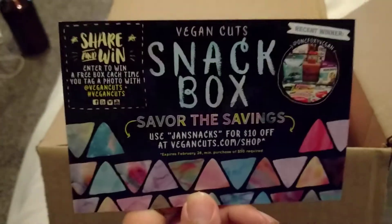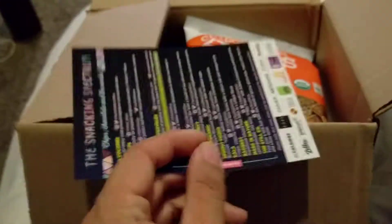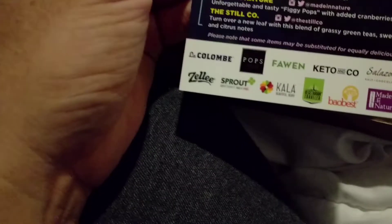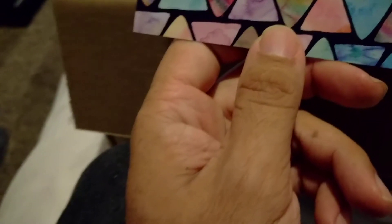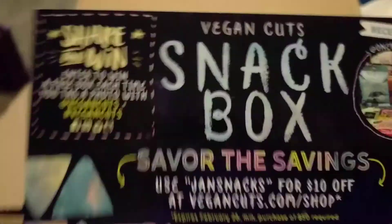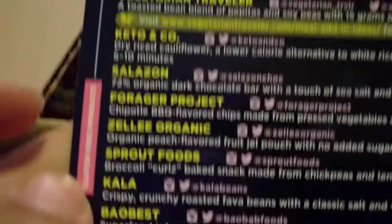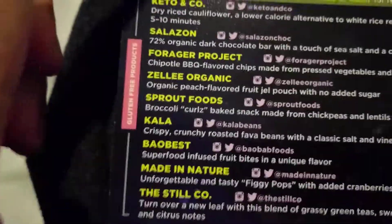Someone told me not to throw this away, because in the last video I just tossed it. What do we got here? Because there's supposed to be some bonuses — some extra goodies. I believe this is all that I get for the January box.